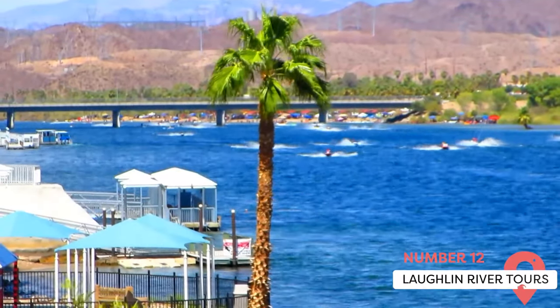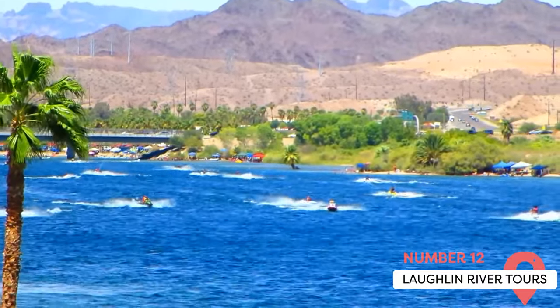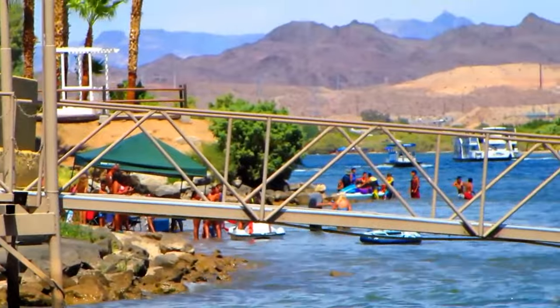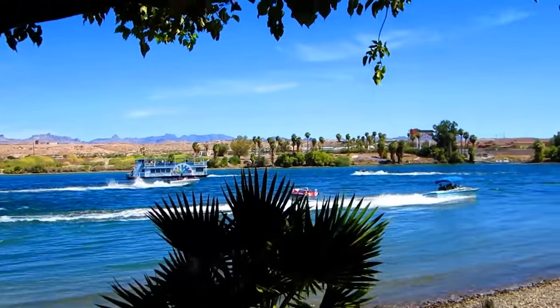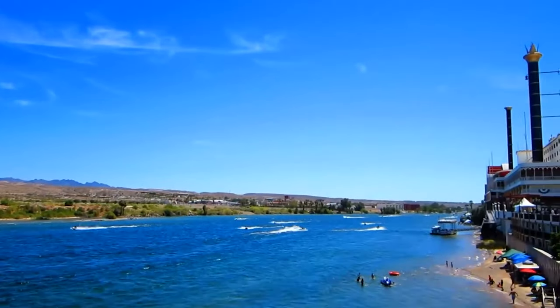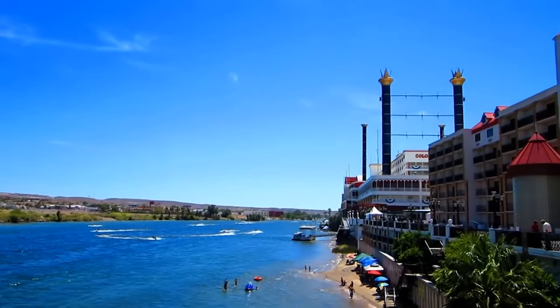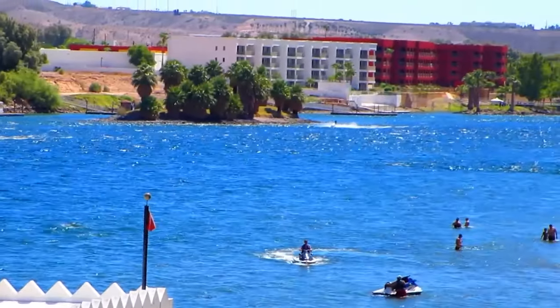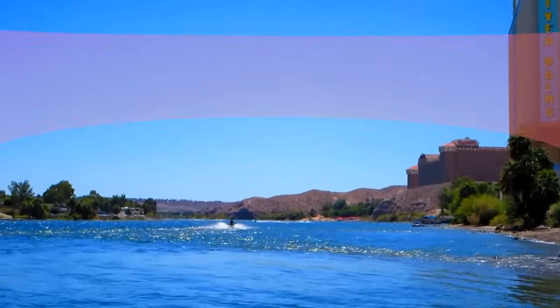Laughlin River Tours. Laughlin River Tours offer a variety of cruises on the Colorado River, providing a unique perspective on the beauty of the area. Options range from scenic daytime cruises to dinner cruises complete with a meal and live entertainment. The cruises are a relaxing way to enjoy the beauty of the Colorado River and the surrounding landscape. They're also an opportunity to learn more about the area's history and wildlife as knowledgeable guides share interesting information during the cruise.